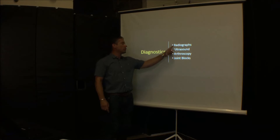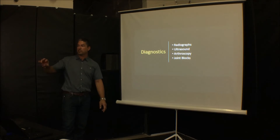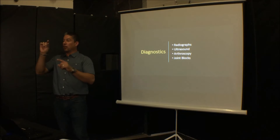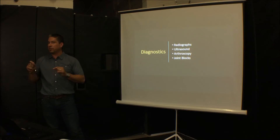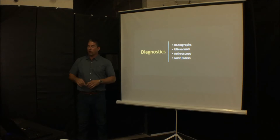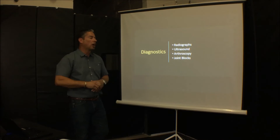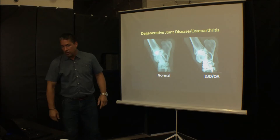For diagnostics, we have multiple options. We'll focus on radiographs today, but we can also do ultrasound to evaluate soft tissues — tendons, ligaments, joint capsule, and bone attachments. Arthroscopy is when we put a small camera in there to look and clean out areas. Joint blocks are also part of a lameness exam — we inject anesthetic inside the joint and watch the horse move after a few minutes to see if it helps localize where the lameness is coming from.